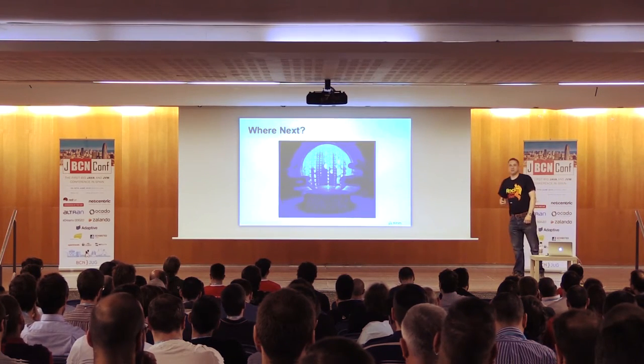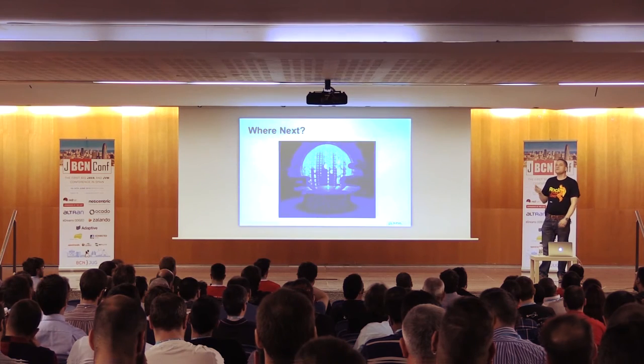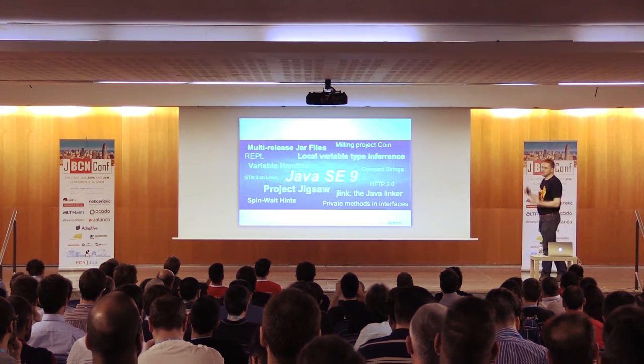Looking at where we're going from here — you keep hearing that Java is dying, but I don't agree. Java SE 9 is coming: the big one is Project Jigsaw, modularity in Java, breaking up the core libraries into modules and encapsulating things so that sun.misc.Unsafe is not quite as readily available. There are other things going in too.